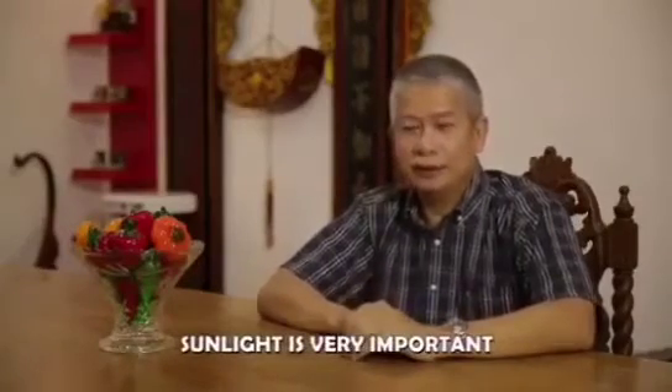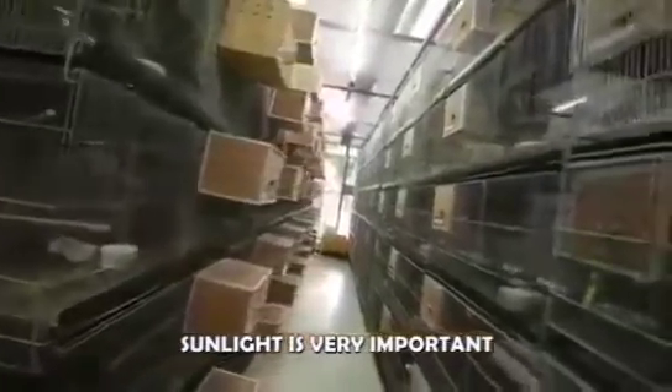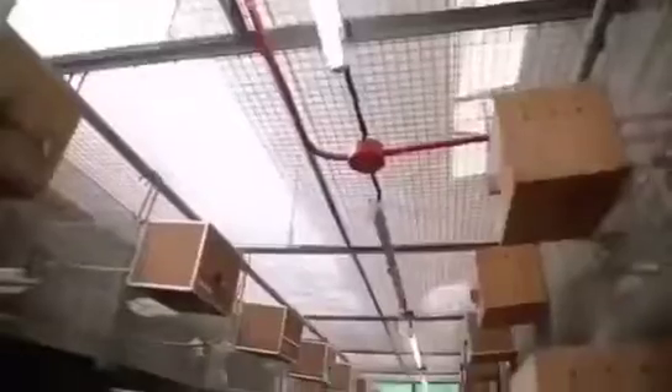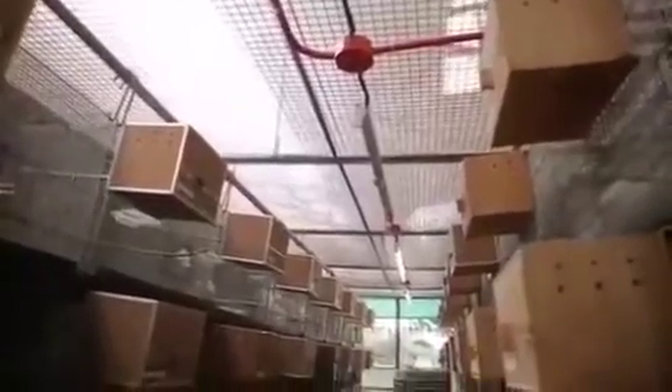You need to have sunlight — sunlight is very important. Kung wala kang exposure, kung wala siyang source ng UV's from sunlight, hindi talaga siya magbebree, or it will take a longer time. But kung merong exposure dun sa sunlight, mas maganda.